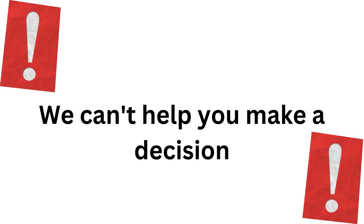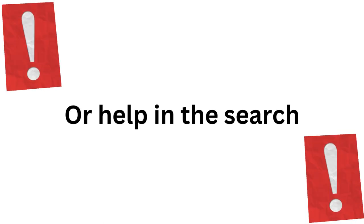We cannot help you make a decision on which place to choose and unfortunately we do not have the capacity to help in the search itself, but you can count on us for assisting you through any issue that comes from the language barrier by calling or translating to non-English speakers.